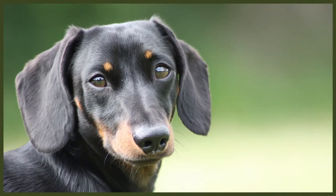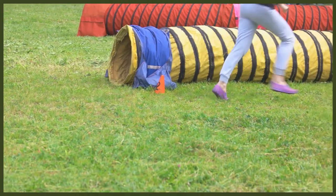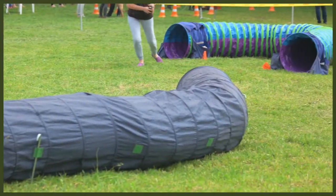Dachshunds have certainly been engineered for their hunting purposes. They have loose skin that helps them freely wiggle in and out of badger holes. Their ears hang low close to the ground, stopping dirt and debris from getting inside when they're down the holes. The Dachshund's legs may be short but they're still powerful, allowing them to dig and fight badgers. Although small, the Dachshund should have a slight muscular appearance in their legs, which helps protect their long backs from being jarred.